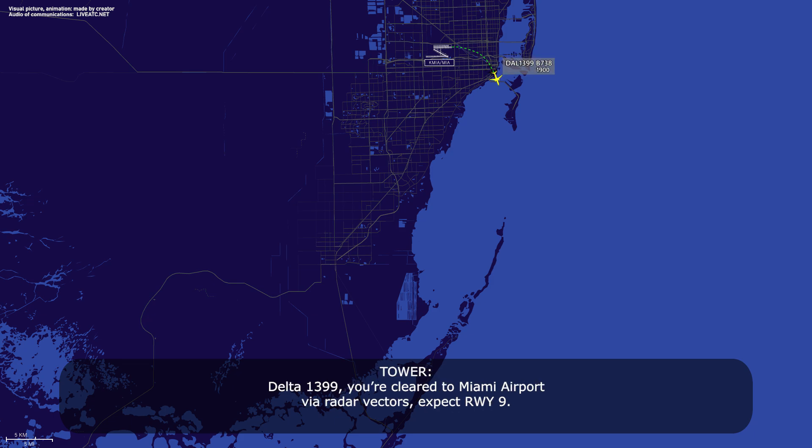Delta 1399, if you're going to Miami it will be a radar vector, expect from WE9. We'll expect it, 1399.